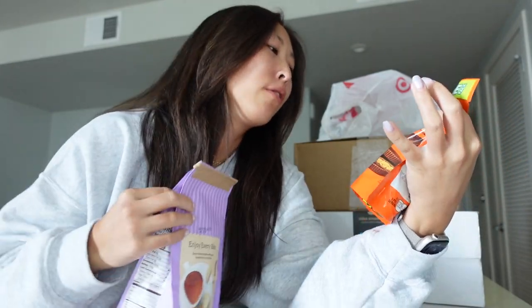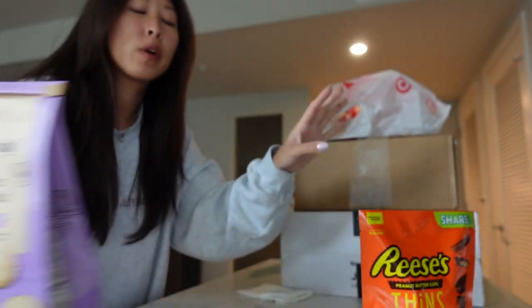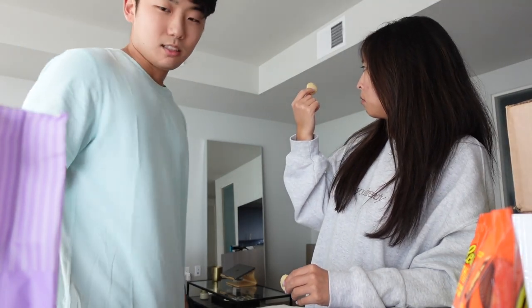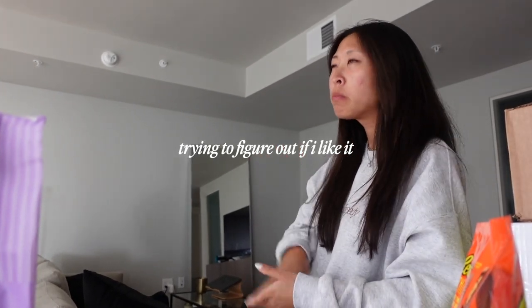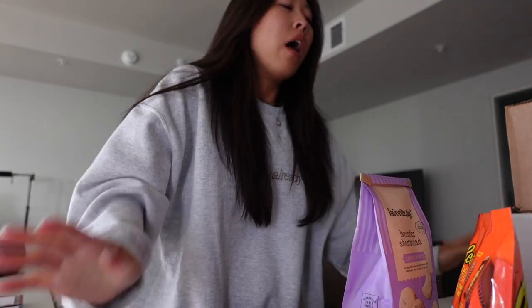Thomas went to Target while I was working and got me something sweet — Reese's Thins, lavender shortbread cookies — and our lamp came too. We're going to build it tonight so you guys can see what it looks like with the lighting. It's going to go right in the corner of the TV stand. Thomas and I actually have dinner plans tonight, so I'll show you guys when we build it — might be late.